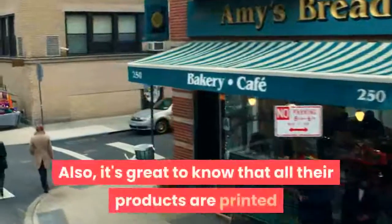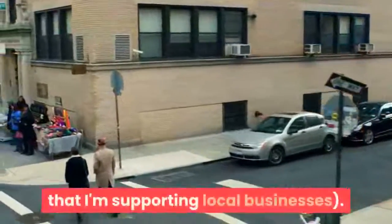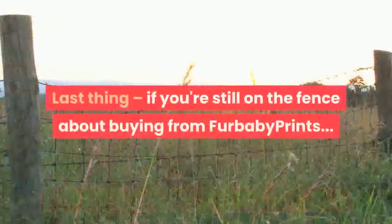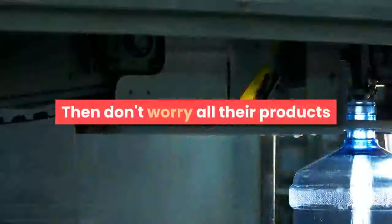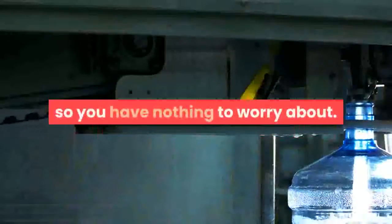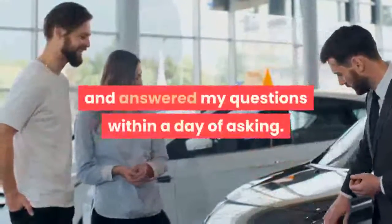Also, it's great to know that all their products are printed and shipped in the USA — I like to know that I'm supporting local businesses. All their products come with a 100% satisfaction guarantee, so you have nothing to worry about. Their customer service is excellent; their staff communicated with me thoroughly and answered my questions within a day of asking.